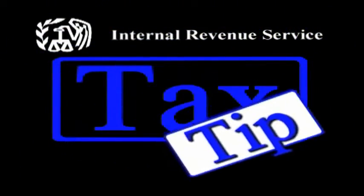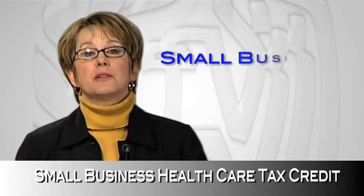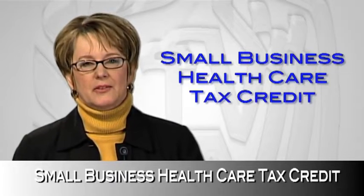Here's a tip from the IRS. Hi, I'm Patty, and I work for the Internal Revenue Service. Are you a small employer? Get the credit you deserve — the Small Business Health Care Tax Credit.